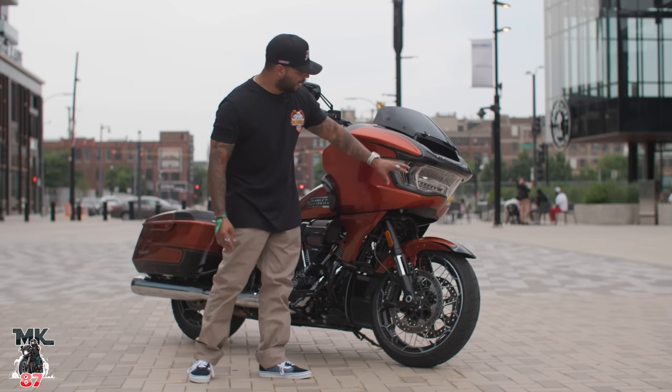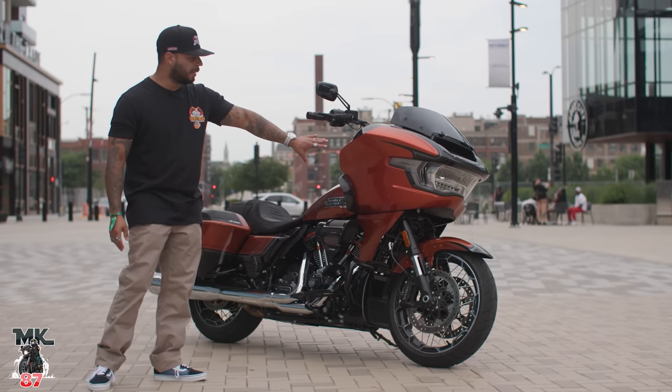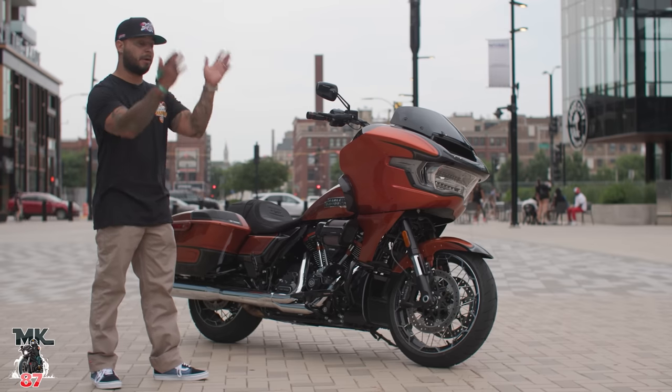That big headlamp — this is one huge headlamp in the front right now, all LED. The turn signals are now integrated within that whole headlamp. It looks beautiful even at nighttime. The nighttime is when that light really stands out — you can see it from a mile away.